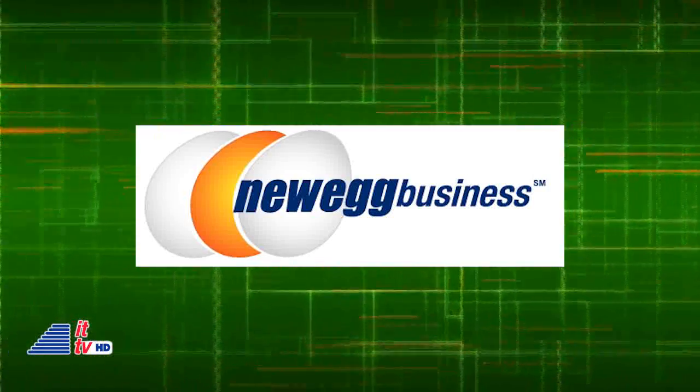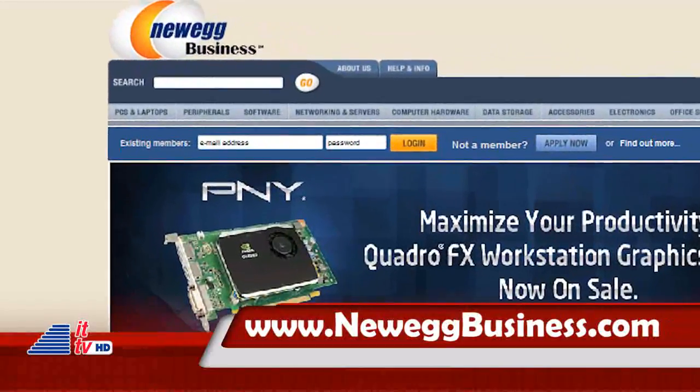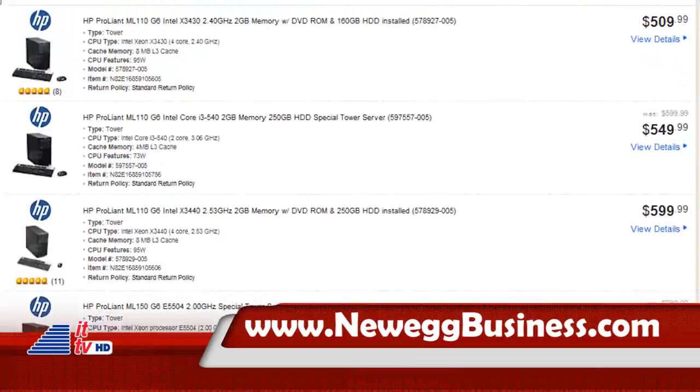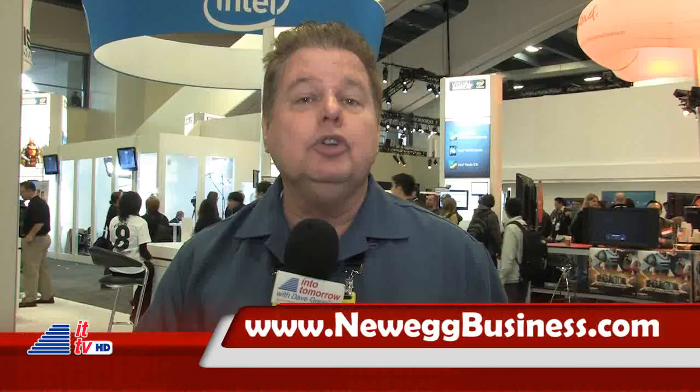We want you to take a peek at the show floor, and that's coming up. But first, this Into Tomorrow ITTV Special Report is brought to you in part by NeweggBusiness.com. They're making IT simple with their everyday low prices. Get up to $300 off instantly on select HP ProLiant servers, only for a limited time, and only at NeweggBusiness.com.